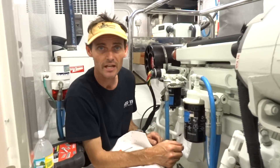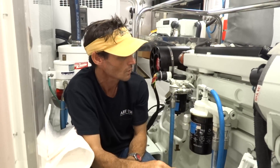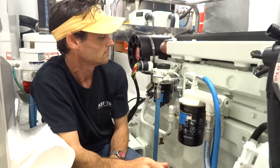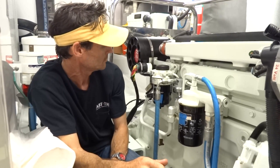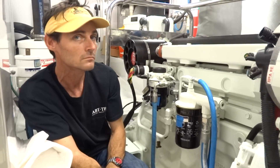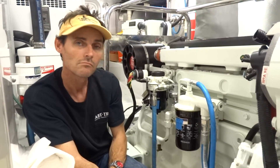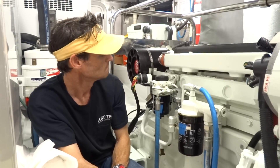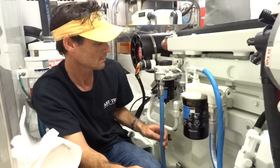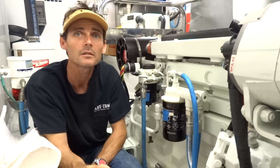We sent the owner upstairs to check that the stack cover was off, and he's going to turn the key. We turned the key — wait for a minute — it started right up, and I think we're good. Now we've got to take this boat for a ride and see if we've solved the problem. We'll let you know. My name's James Knight, Yacht Tech in Naples, Florida.